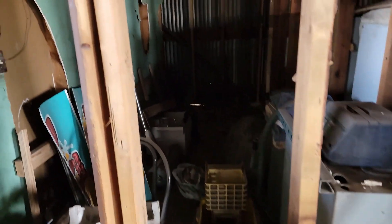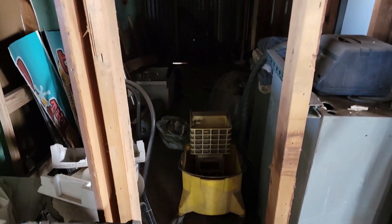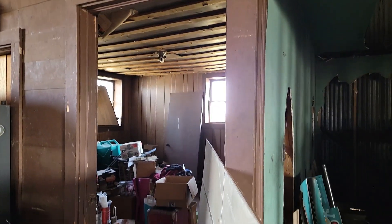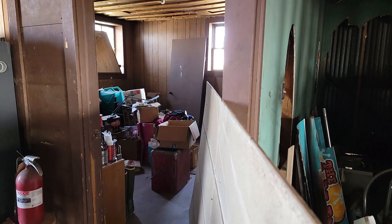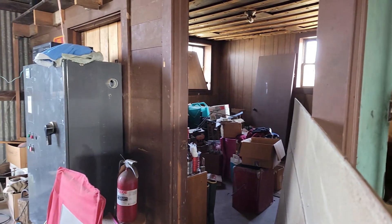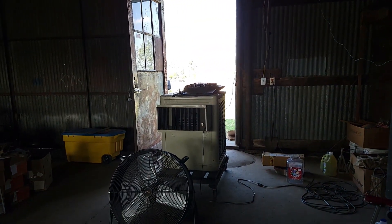Here's the bathroom and there's the office. That's all for now. Thank you.